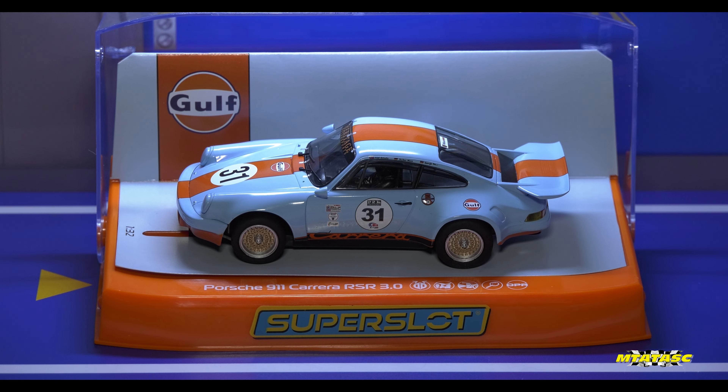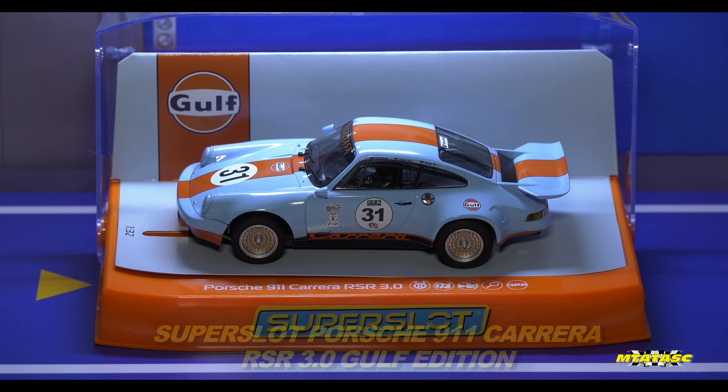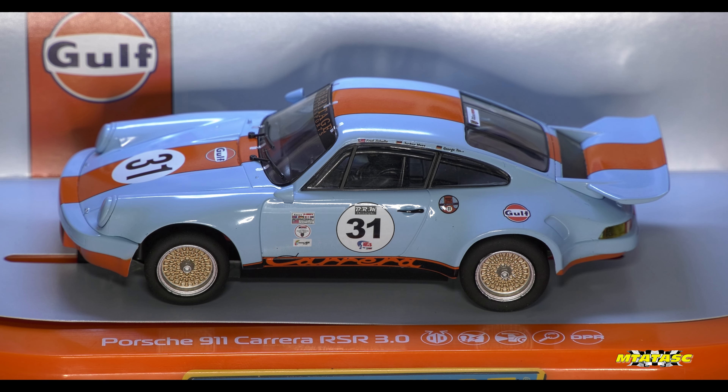All that matters, as far as I'm concerned, this is Scalextric — even though it's a Super Slot. So it's really Super Slot... forget it. This is the Super Slot Porsche 911 Carrera RSR 3.0 in my favourite livery, the Golf Edition. I've said it before and I'll say it again — the Golf livery, apart from the BWT one, is one of my most favourite liveries ever.